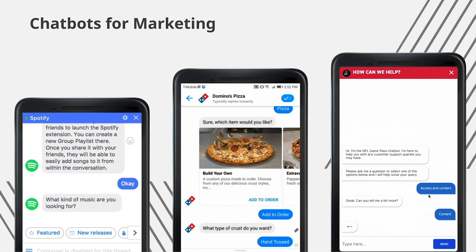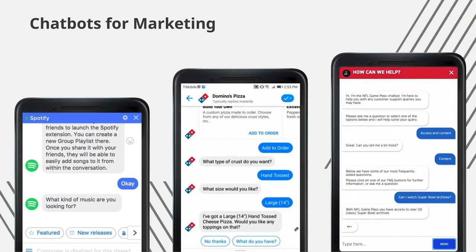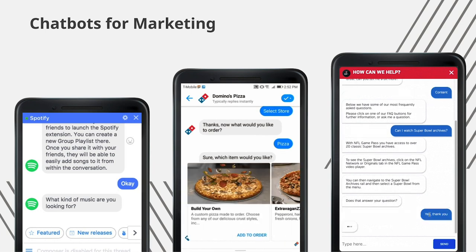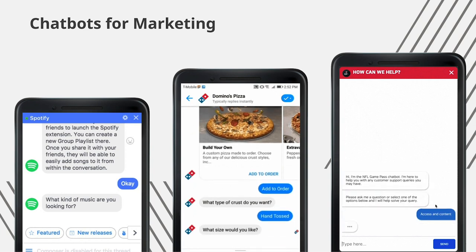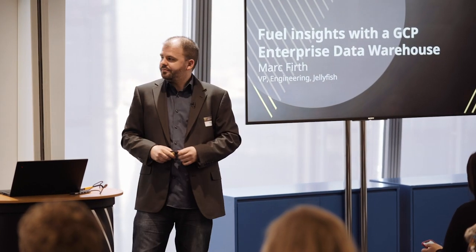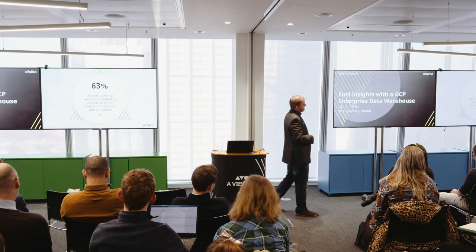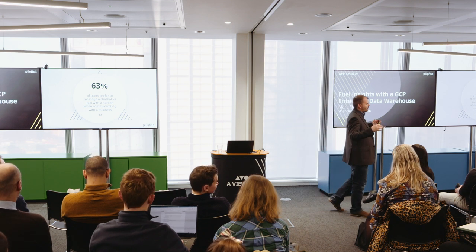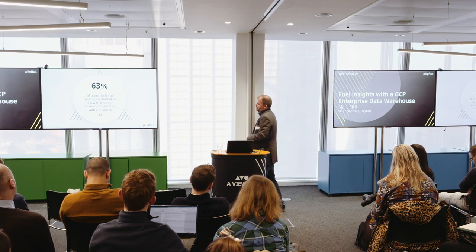And finally, the NFL — this is an online video service chatbot that Jellyfish built. It's an information bot where users can understand how they can see different shows, what devices they can watch on, and get help. They can rate the bot so we can understand how well it's doing, and if it doesn't answer their question it will forward them to an actual advisor. 63% of users prefer to message a chatbot versus talk with a human when communicating with a business, and more and more of our younger generations are connecting with chatbots.